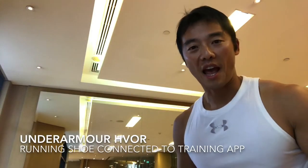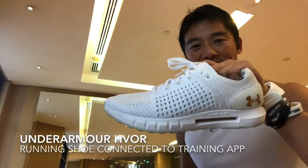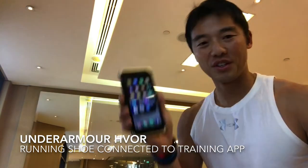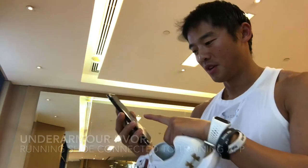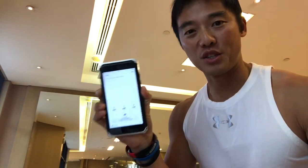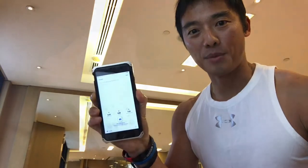Good morning guys, I'm about to go on my run and guess what, I've got the Hover Sonic Shoe and it's connected to the app, and we're going to start to track my run, so I'll let you guys know how I do after my run, okay?